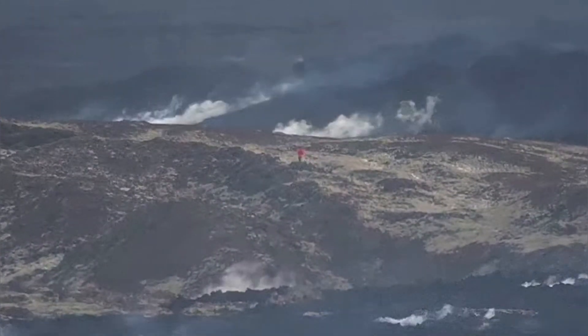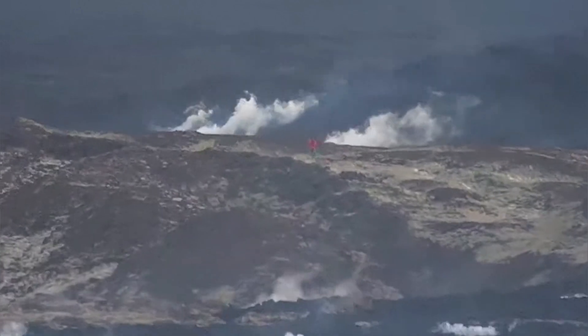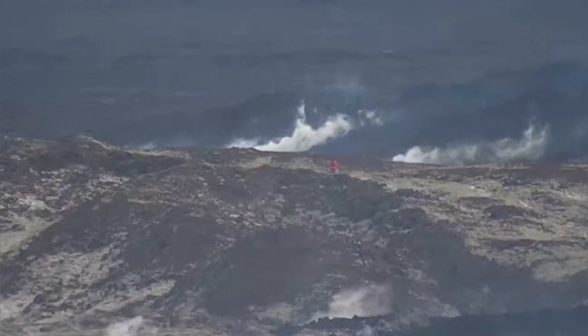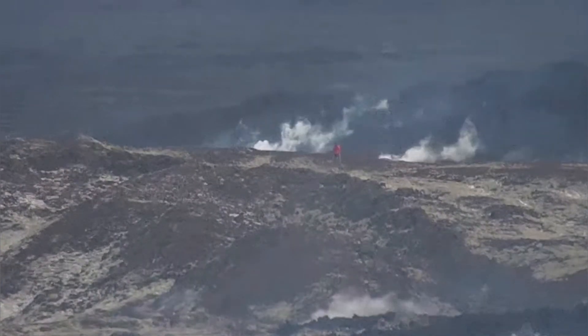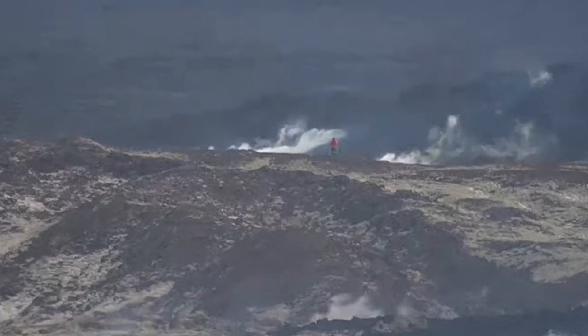One person is walking on one of the hills. I will show you on the map after just this part. It's probably a volcanologist or somebody operating a drone. This looks like the red cloth of people who are actually rescue workers.